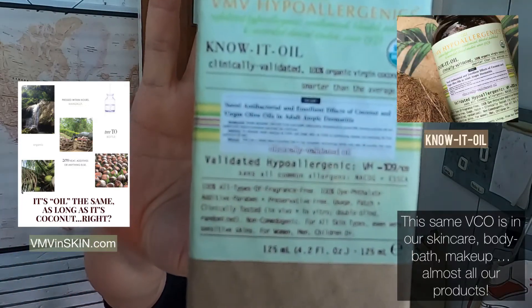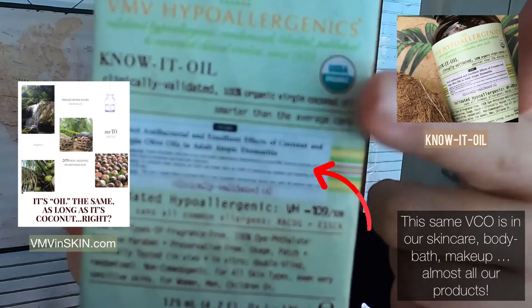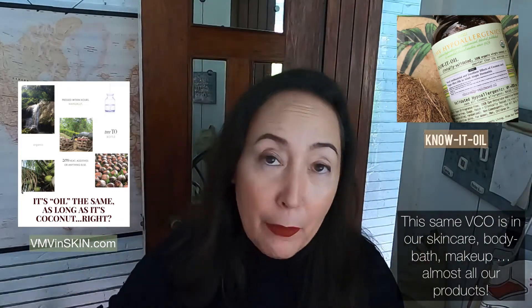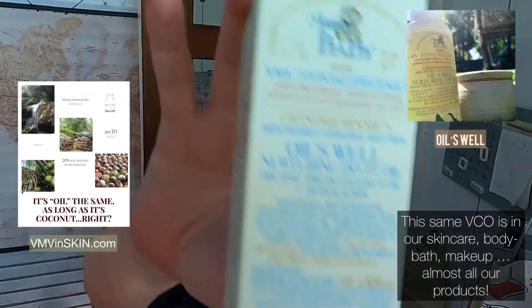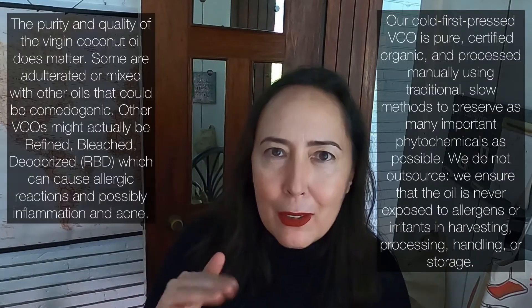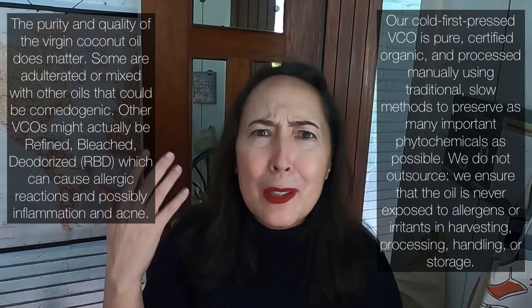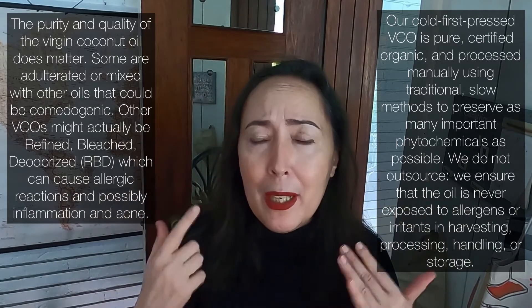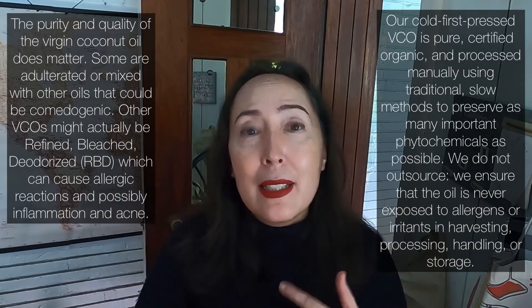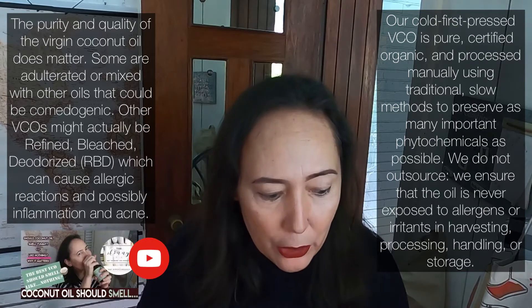The second answer is it does depend on your coconut oil. Know What Oil, which is our organic pure cold first-pressed virgin coconut oil, is itself featured in several published clinical studies. This oil is cold and first-pressed, very pure, not adulterated, not mixed with other oils, not exposed to heat, with minimal degradation of phytochemicals. It's anti-inflammatory, with published peer-reviewed clinical studies showing it is broad-spectrum antimicrobial and anti-inflammatory, and it is non-comedogenic.